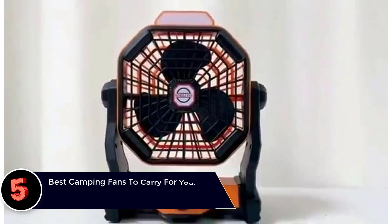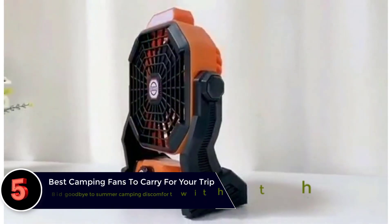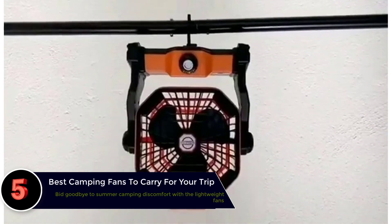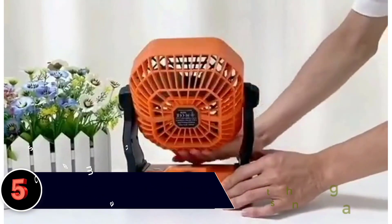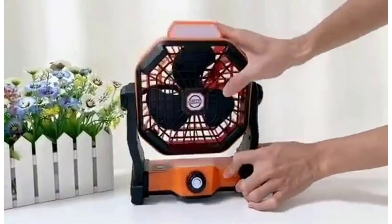The best camping fans to carry for your trip and buying guide. Do you have kids who insist on camping during summer? We know it can get pretty hot during summer nights, and that is why we recommend that you choose the best camping fan to carry on your next trip.